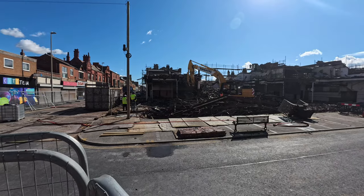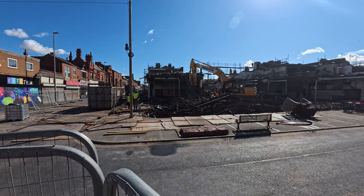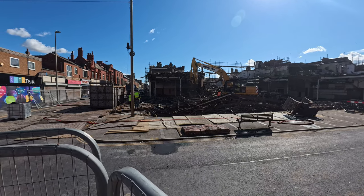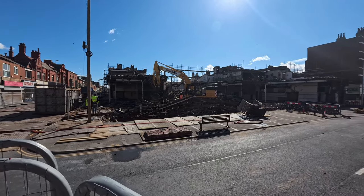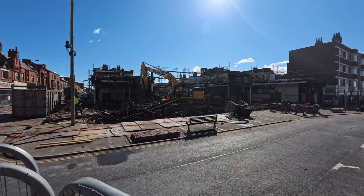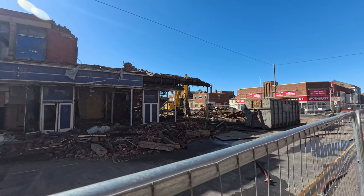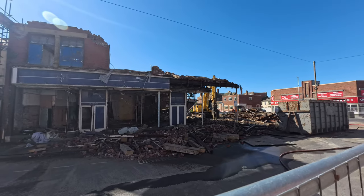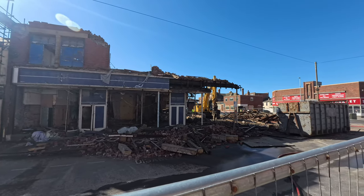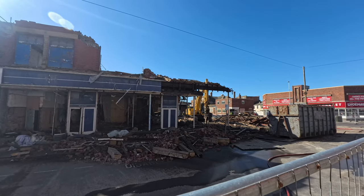It looks like they might be taking a bit of a break from ripping things down, but at least it's a lot sunnier today compared to what it has been. There are some people up on top of the roof on the scaffolding they've made — they were all speaking to each other just a moment ago. So they're getting ready to take this roof down, and they look like they've done quite a bit of work in this short time.